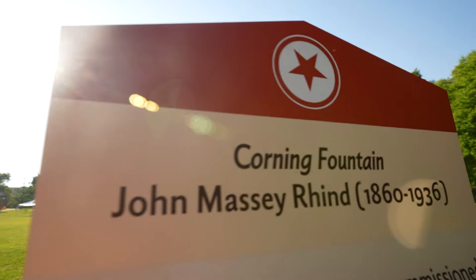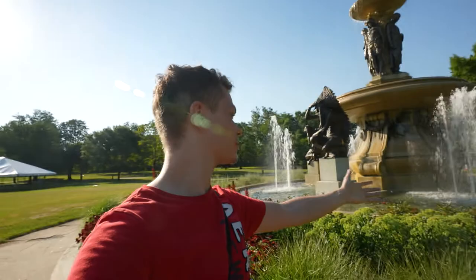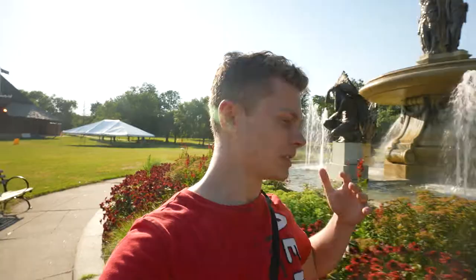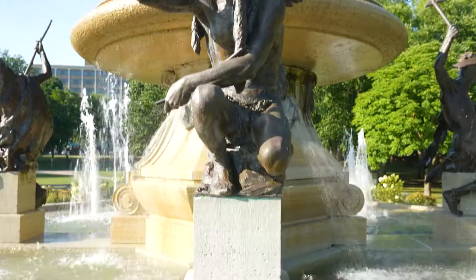Behind me right here is actually a really beautiful fountain — I didn't know this was here. It's called the Corning Fountain, named after a guy whose last name was Corning. It's surrounded by four Sukiag Indians — I definitely butchered that word — who were the first inhabitants before this city was built.